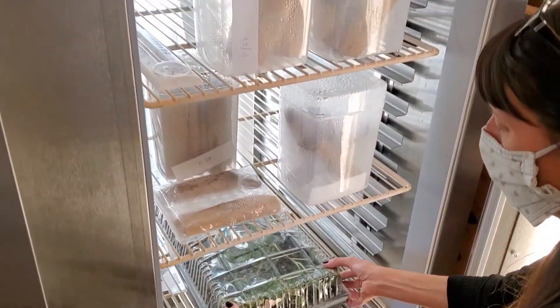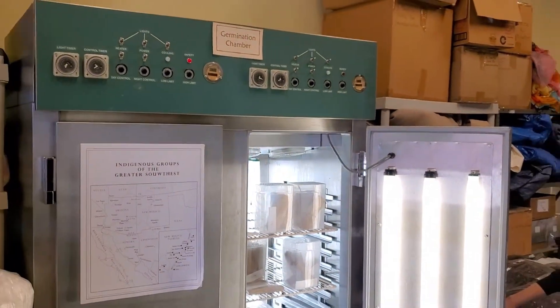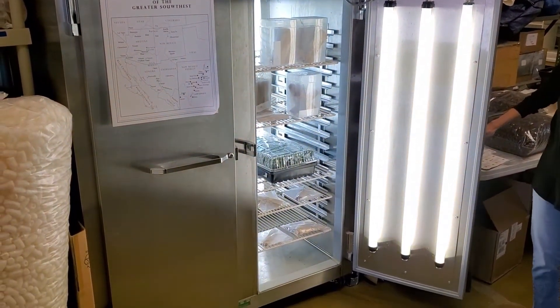Particularly for our partner farmer program, these numbers that we record from our germination tests help them get an idea of just how much of a particular variety they may need to seed in order to achieve good in-field germination.